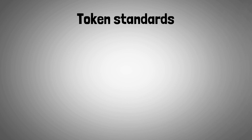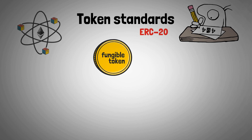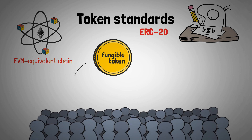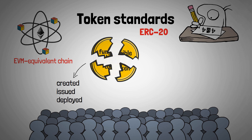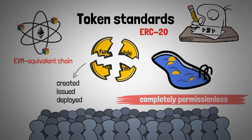Token standards are formal sets of rules and protocols that determine the behavior of tokens on the blockchain network. ERC-20 is basically any fungible token traded on Ethereum or any EVM equivalent chain that uses the ERC-20 token standard. The Ethereum framework is widely adopted across the industry, enabling tokens to be created, issued, and deployed for various purposes. These tokens can be divided into smaller pieces, similar to the dollar, and can be exchanged for one another through liquidity pools on decentralized exchanges, completely permissionless.